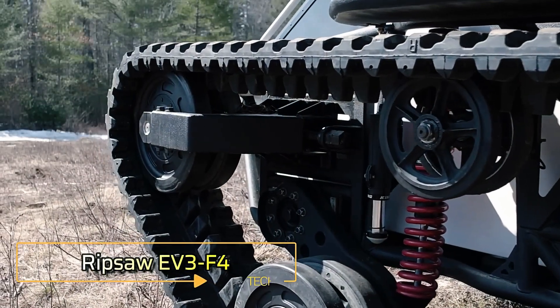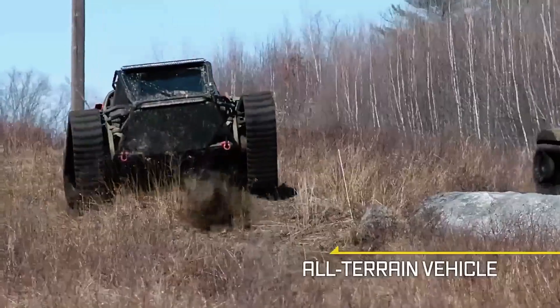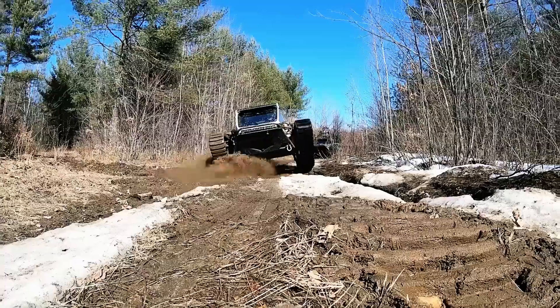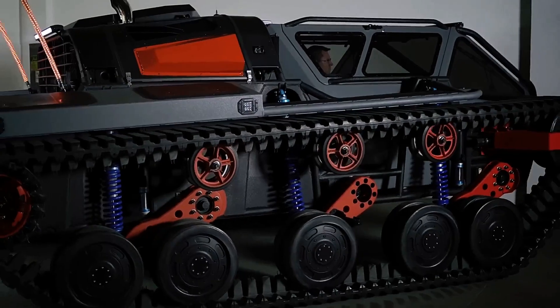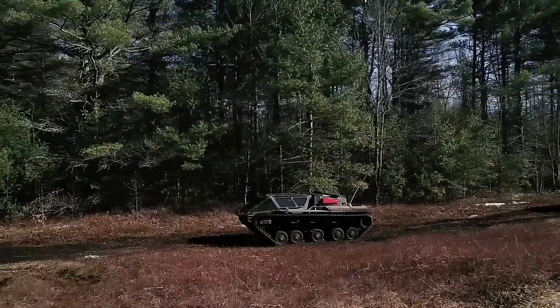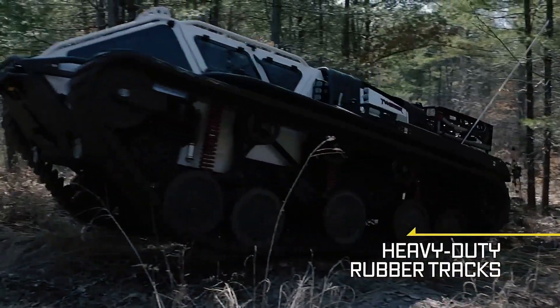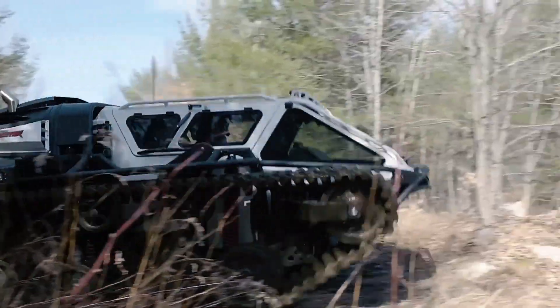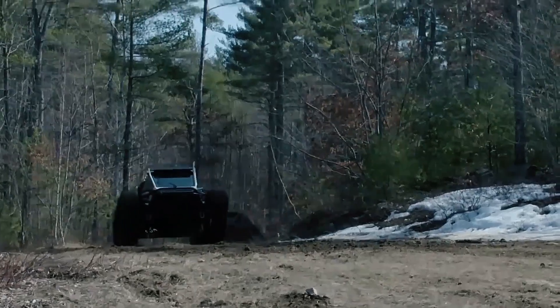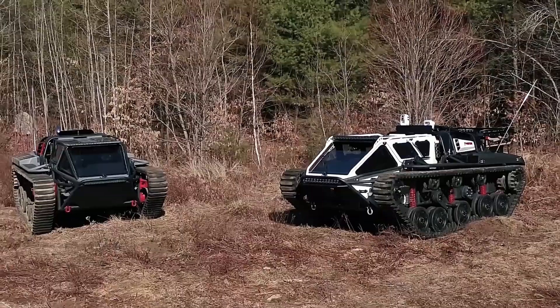The Ripsaw EV3 F4 is an extreme all-terrain vehicle designed by an American company specializing in military and armored vehicles. Built for fans of intense off-roading, it doesn't just handle tough terrain — it does so with incredible speed. Its engineers claim it's the fastest dual-tracked vehicle in the world. At its heart is an 811-horsepower Duramax V8 engine, propelling the vehicle to speeds of up to 60 miles per hour. Weighing around 10,000 pounds, the Ripsaw EV3 F4 is designed to carry four people.